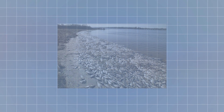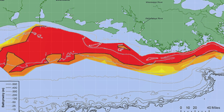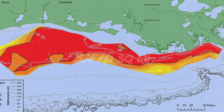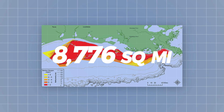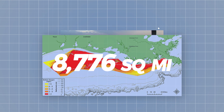Despite being a seasonal phenomenon, this decomposition of algae has changed the composition of the coastal habitats of Louisiana, Mississippi, and parts of Texas. And in August of this year, it reached a record size of 8,776 square miles, which is roughly the size of New Jersey. As the aquatic life in these coastal waters dwindles, the livelihoods built around a thriving fish population are also affected.